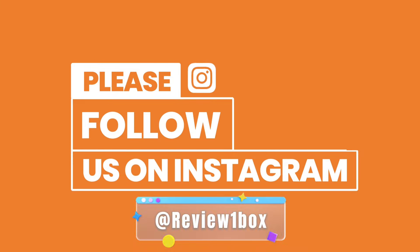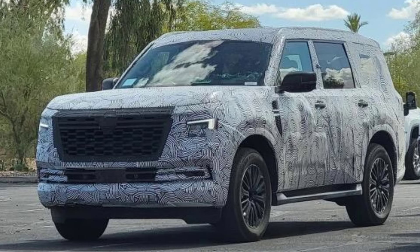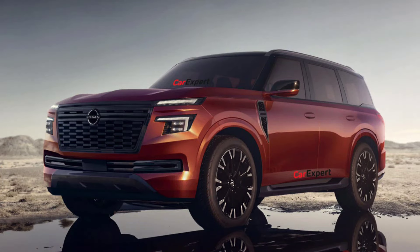You can also find us on Facebook and Instagram by using our official handle at Review One Box — links are provided in the description below. The next generation Nissan Patrol is getting closer to its reveal, and these new renders showcase what we can expect it to look like.